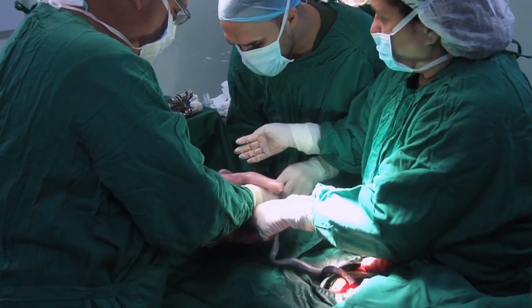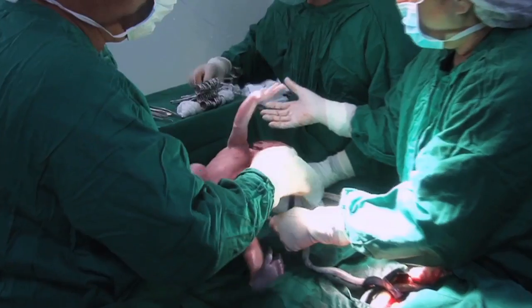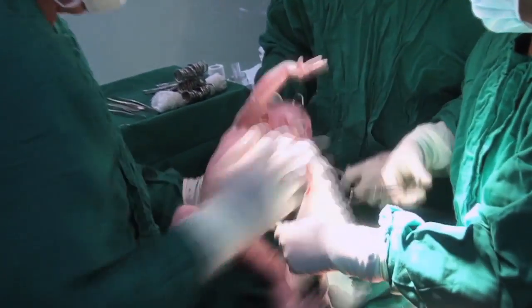The blood collection is a simple and painless procedure which does not interfere at all with the delivery or birthing process.